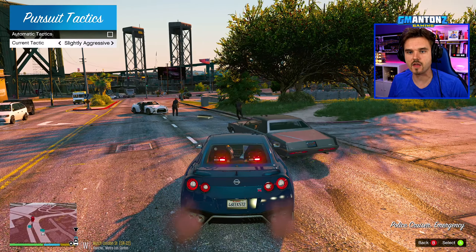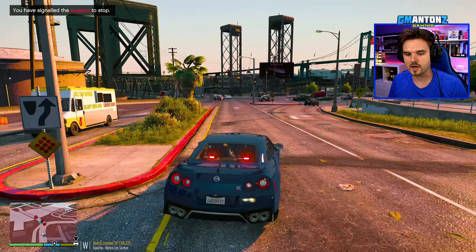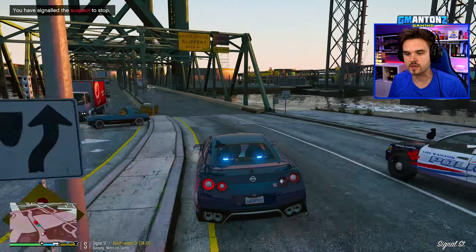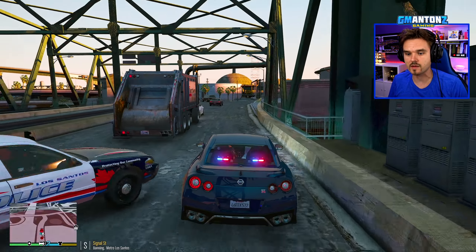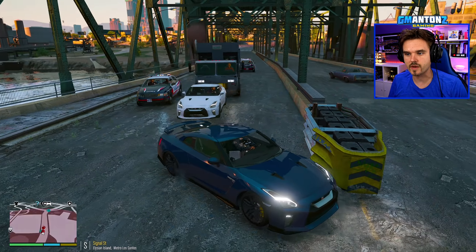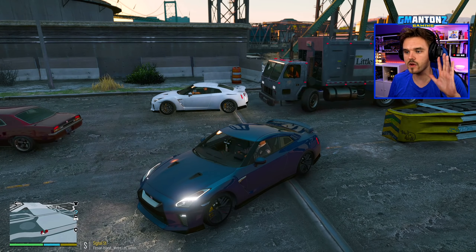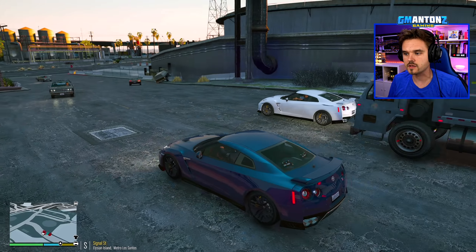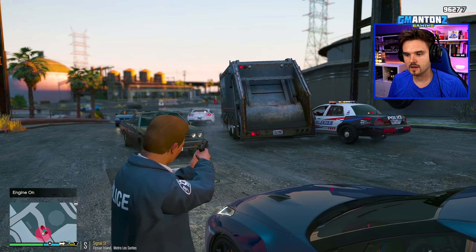Dispatch, three Adam 10 — suspect is being extremely aggressive, we're going to need backup units. He's heading towards the Los Santos Docks. We've got CVPIs jumping in on pursuit. He literally tried to ride down those officers. There's another GTR in front of him trying to slow him down — he just pushed the vehicle out of the way. I'm going to have to shoot out his tires. I got a couple of tires.